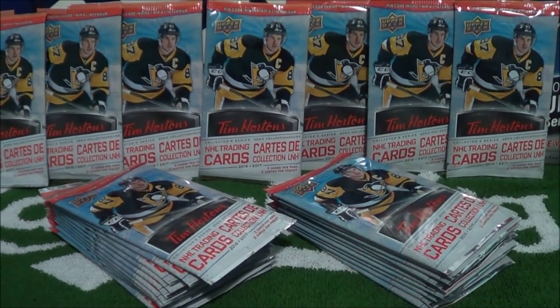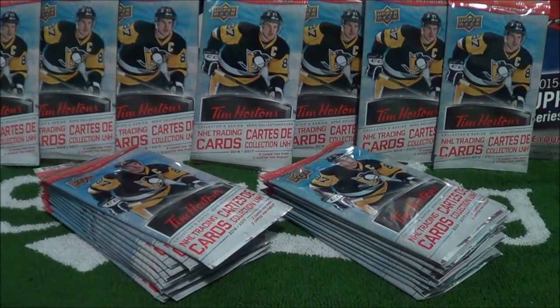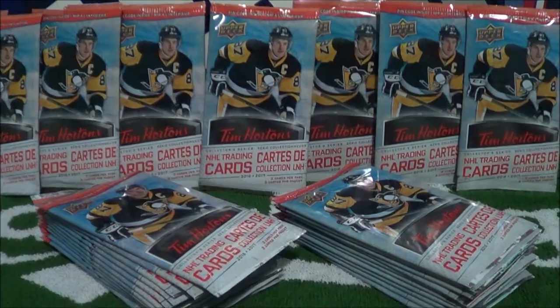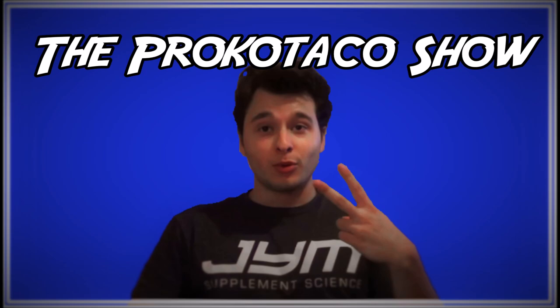What's going on you guys, Procco Taco here with the Procco Taco Show. Today we got some more packs of the brand new Tim Hortons hockey cards. We have 21 packs today, so let's open them up.